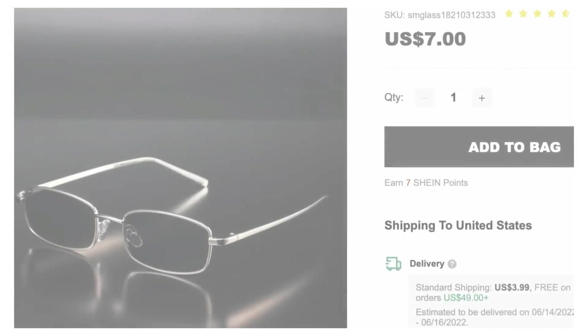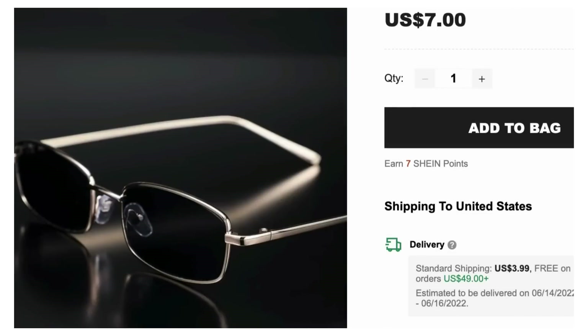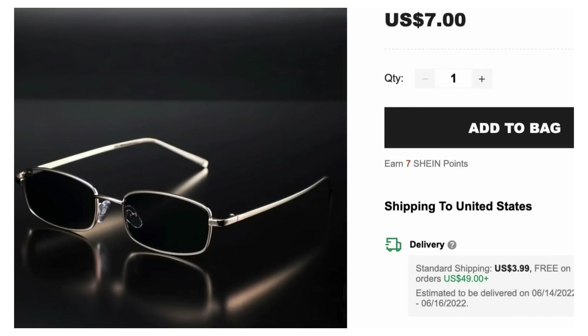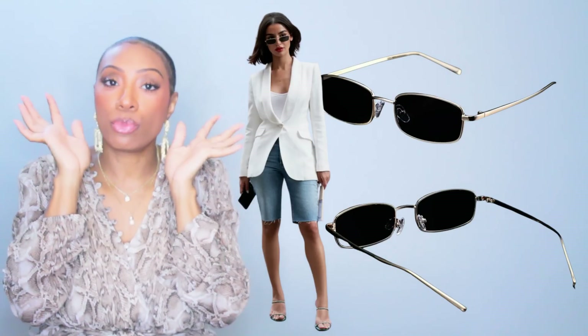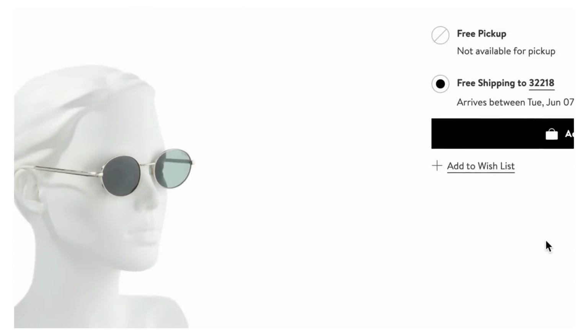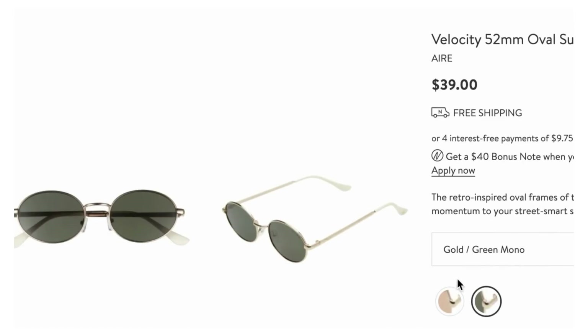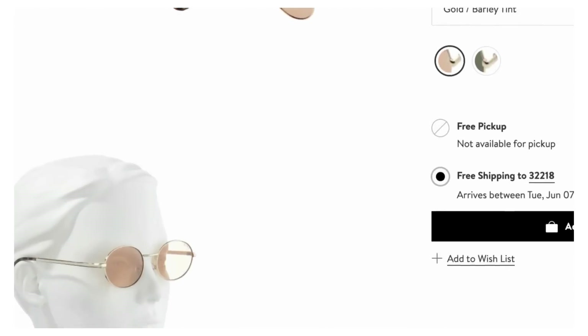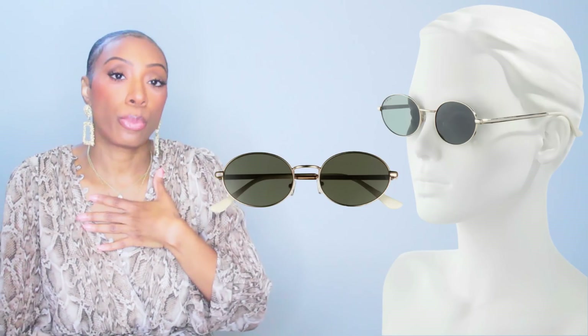For the sunglasses we have two options. The first is from Shein — $7, called the Men's Square Frame Tinted Lens Fashion Glasses. Yes, they're men's but they work — real narrow frame, real dark black, with a gold thin wire frame. We like these, they're gonna sit like hers. Only $7. The next pair is from Nordstrom, $39, called the Velocity 52 Millimeter Oval Sunglasses. Not as dark but still narrow, still give the same kind of look. Both work.